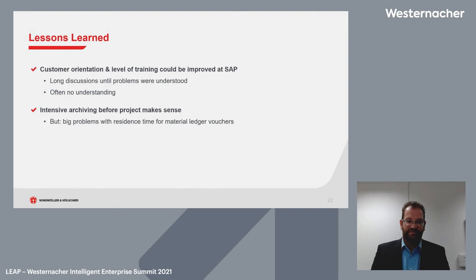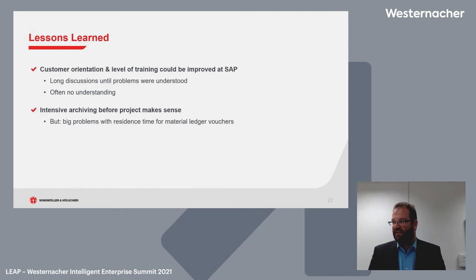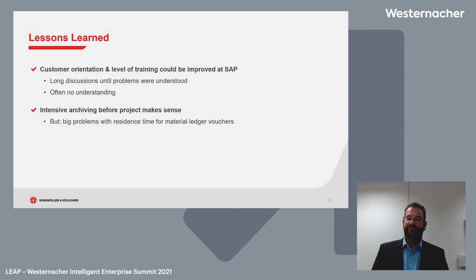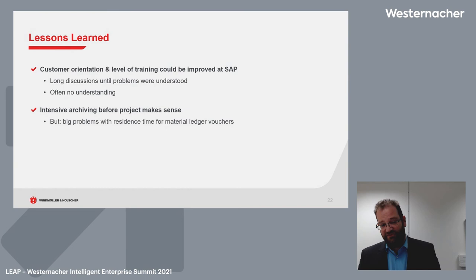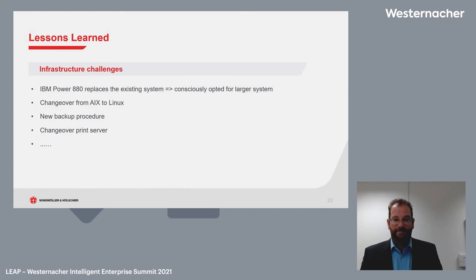It did work in the end. Another key lesson learned is archiving — archiving is the key point to an S4HANA migration. Our system had data going back from 2002 to 2018, a massive database. With proper archiving, we had much less data for the conversion, which made the conversion smoother and faster. There are challenges around residence times for material ledger vouchers, but archiving must be started before an S4HANA implementation.